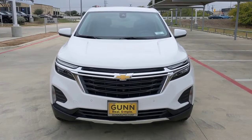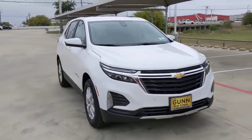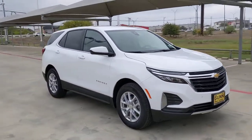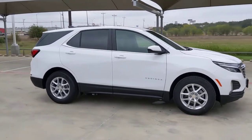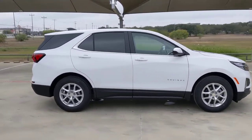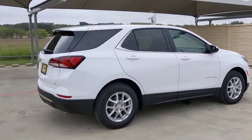Look no further than the 2023 Chevrolet Equinox. The Equinox delivers advanced safety features, family-friendly passenger comfort, technology that keeps you connected and entertained, ample cargo space, and sculpted styling. These are just some of the great options this vehicle comes with.